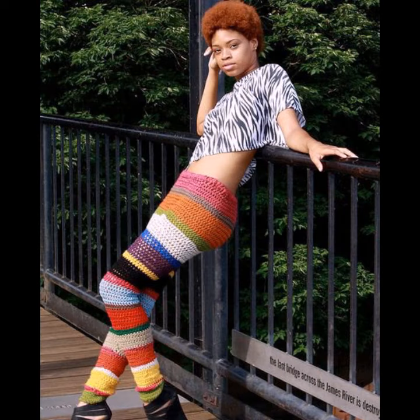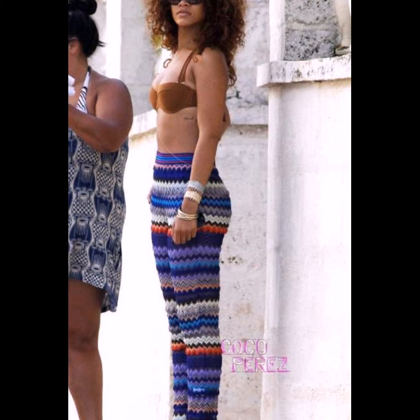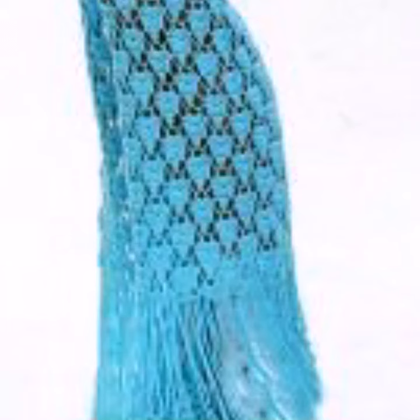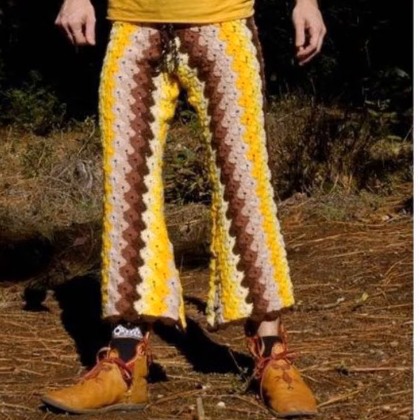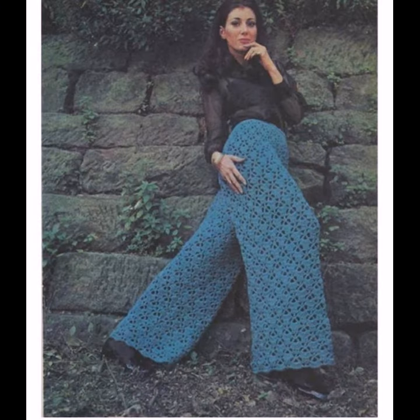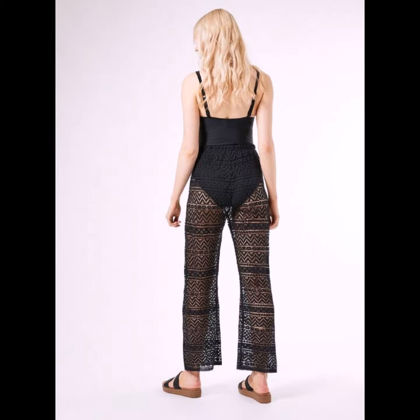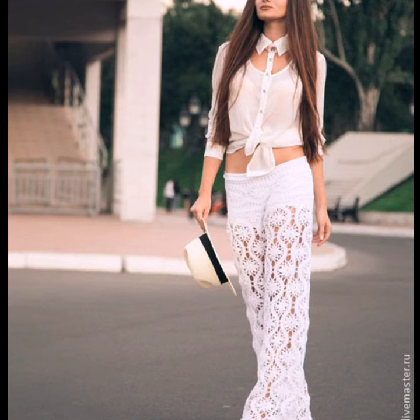In summer season you can wear colorful and light-colored crochet knitting trousers with your t-shirts, tops, tunic tops, shrugs, sweaters, and many different styles — it's depending on your choice. You can also wear different styles of shoes with your crochet knitting trousers, such as wedge booties and sandals, and many different styles depending on your choice.